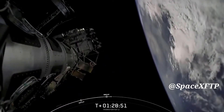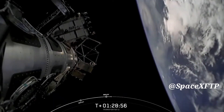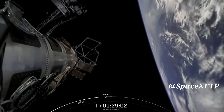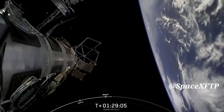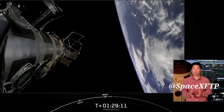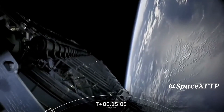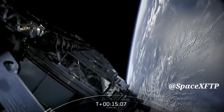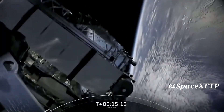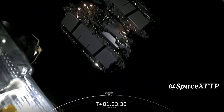Starlink deploy confirmed. There go our Starlink satellites. That is 88 spacecraft confirmed for deployment on today's Transporter 2 mission. We would like to thank all of our rideshare customers for their support. There on your screen we see the Starlink satellites have deployed, using the momentum they got from the slight spin. You can see them floating away into space.